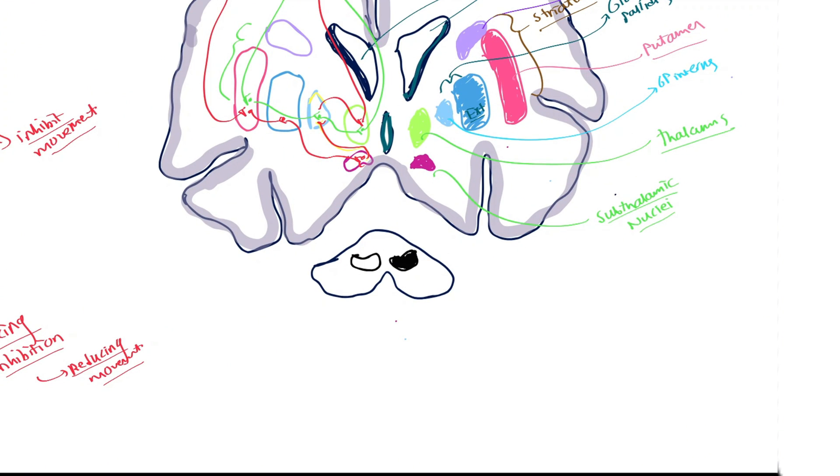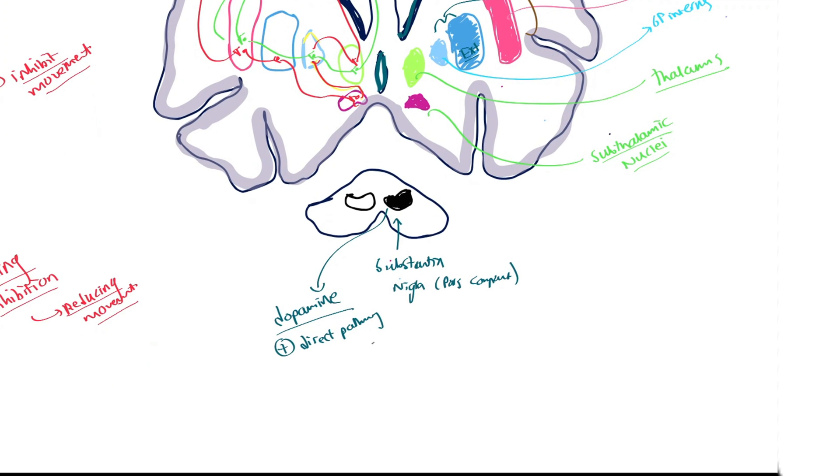Now we turn to the substantia nigra pars compacta. This structure enhances the direct pathway via dopaminergic neurons, sending out dopamine. Dopamine enhances the direct pathway — which increases movement — and inhibits the indirect pathway, reducing suppression of movement. Essentially, dopamine is a pro-movement neurotransmitter. It helps initiate and regulate smooth movement.